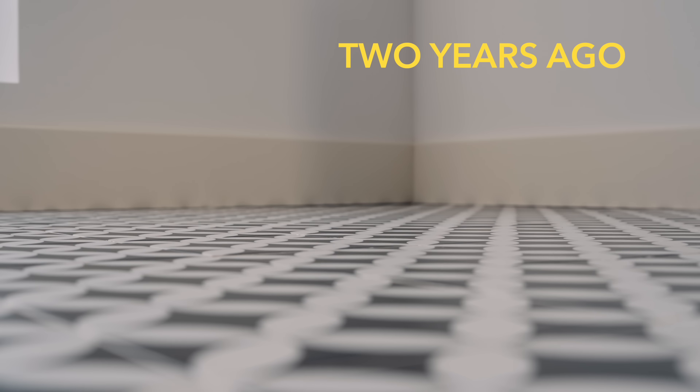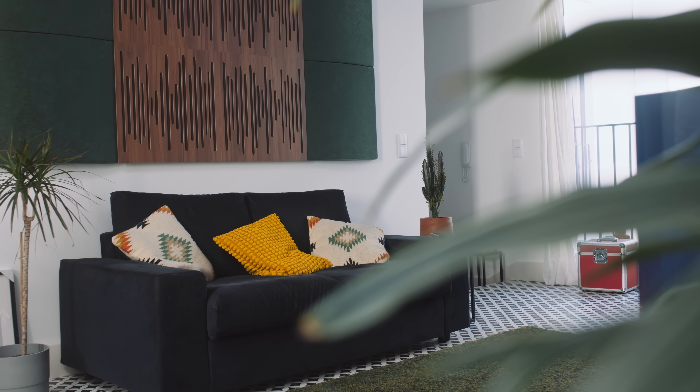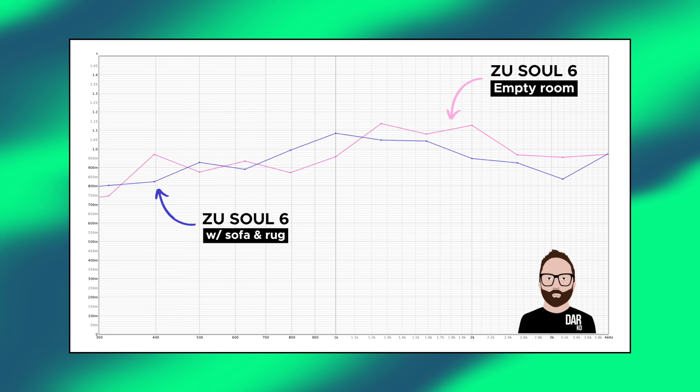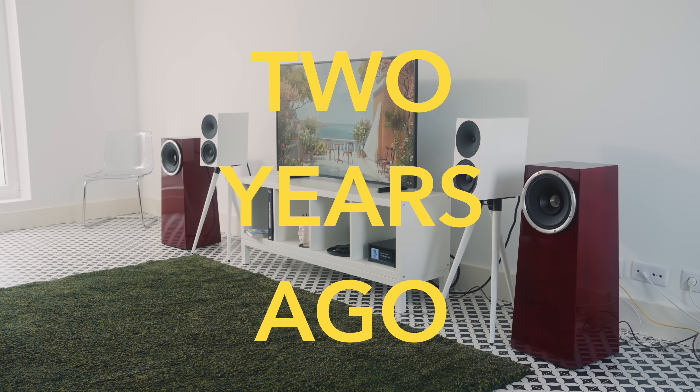Reverb is caused by the reflective behaviour of bare walls and a bare ceiling. The sound comes out of the loudspeakers and bounces around the room in a gazillion different directions to arrive at the listening position late and distorted. Back in 2023 I could hear that reverb very clearly and I could measure it too. I placed a room measurement microphone — a UMIC-1 — at the listening position, connected it to a MacBook Pro running Room EQ Wizard, and the resulting RT60 graph was an absolute car crash, showing a reverb time of roughly one full second.